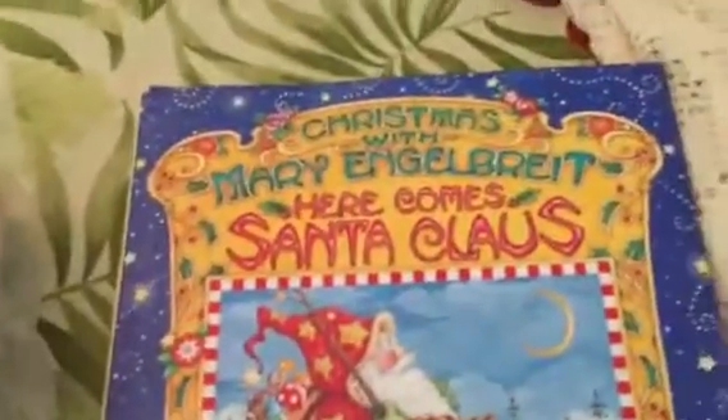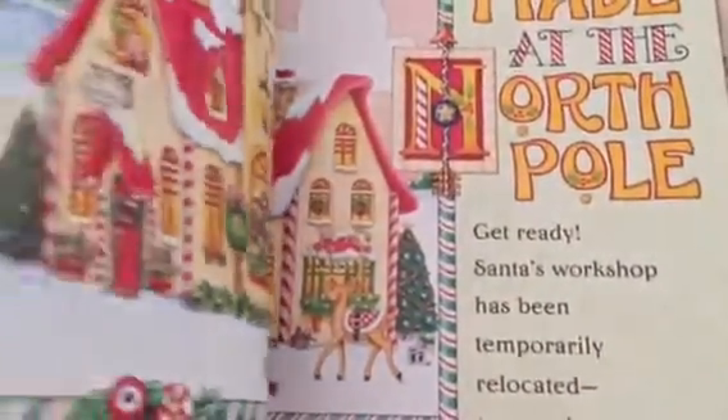And then I got this Mary Engelbreit — 'Here Comes Santa Claus' — and it has things to do, recipes, how to set your table, how to make boxes. Is that adorable? So all kinds of things in here. I'm going to take this with me — I'm going to give it to my daughter Margie. She's going to have a little surgery, so I'm going to take that for her to look through while she's recovering.